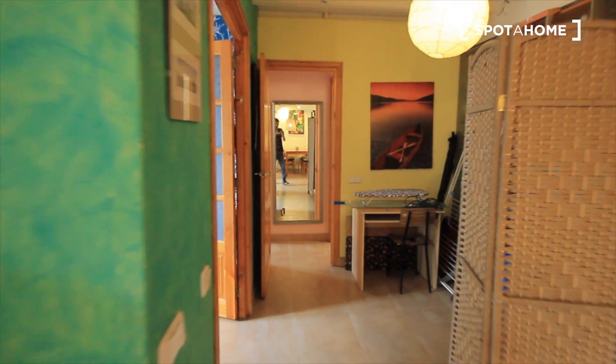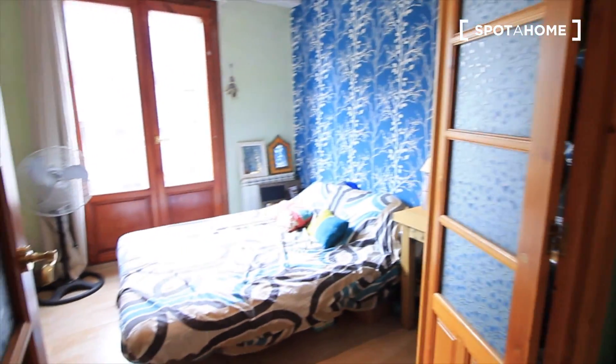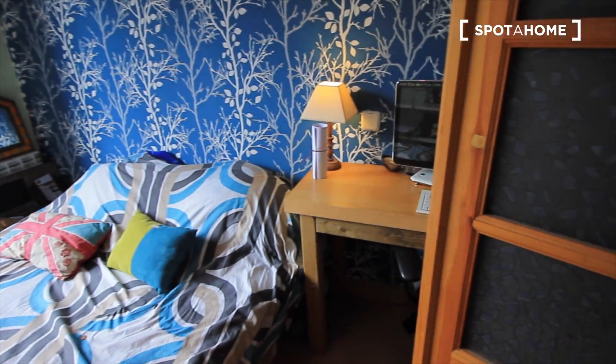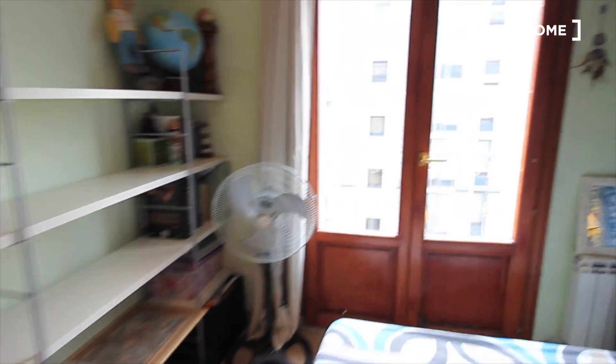Here we have the main corridor where we have the bedrooms. Here we have just a workshop. And here is bedroom one, with a double bed and balcony. Here we have the desk, a closet, some shelves, and a balcony to the street Trafalgar.